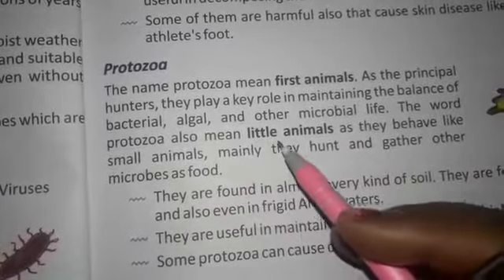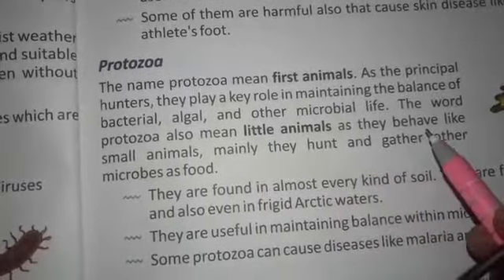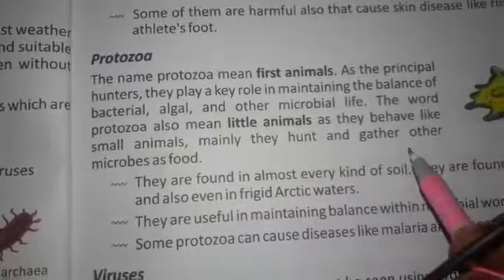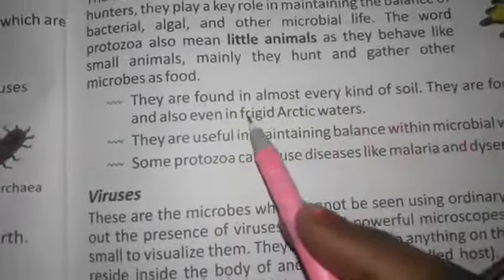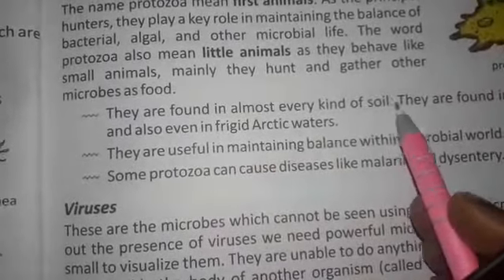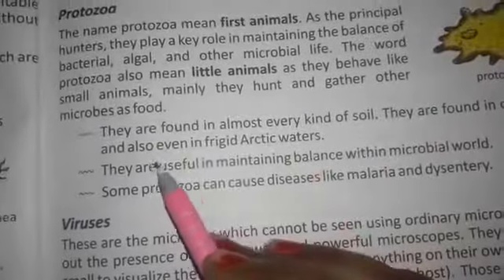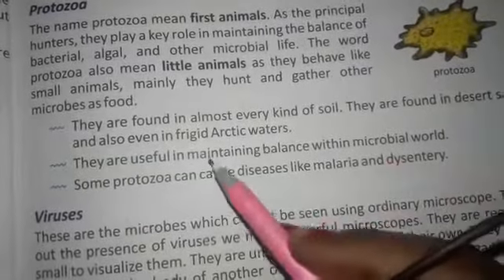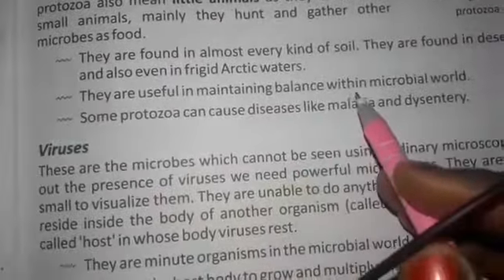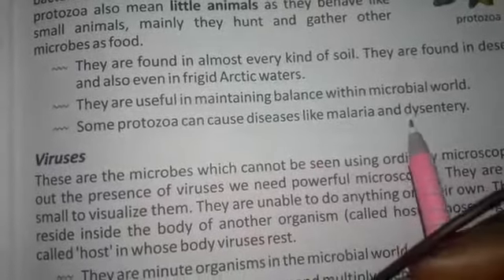The word protozoa also means little animals, as they behave like small animals. Mainly they hunt and gather other microbes as food. They are found in almost every kind of soil, in desert sand and even in frigid Arctic water. They are useful in maintaining the balance within the microbial world. Some protozoa can cause diseases like malaria and dysentery.